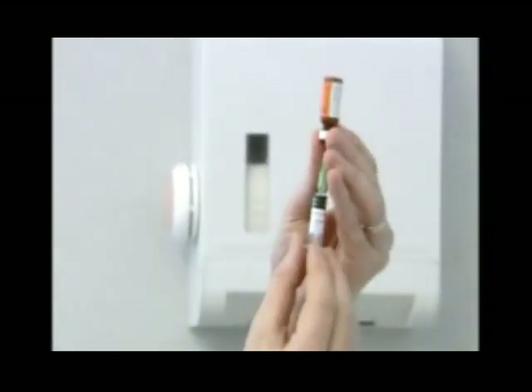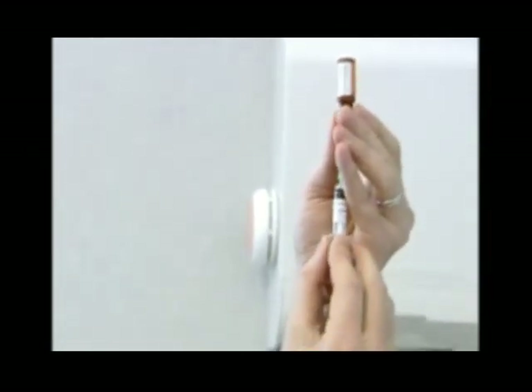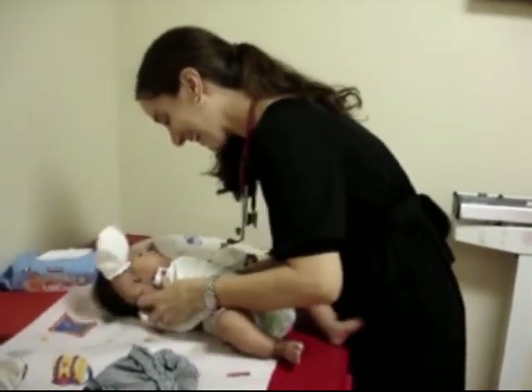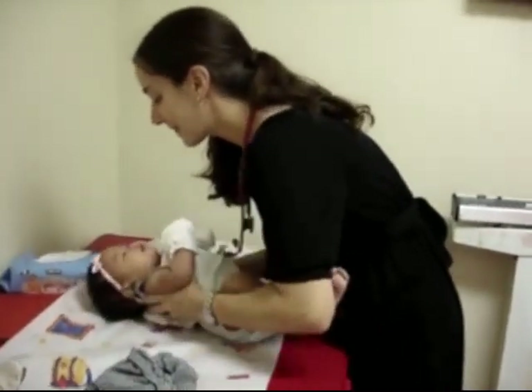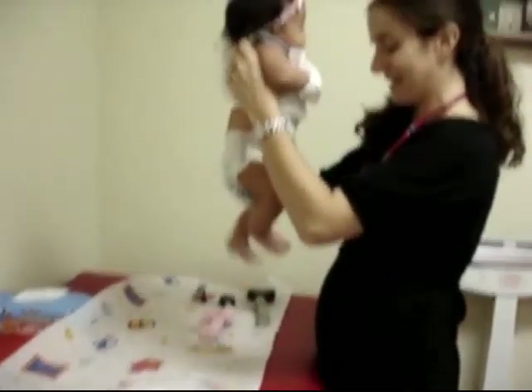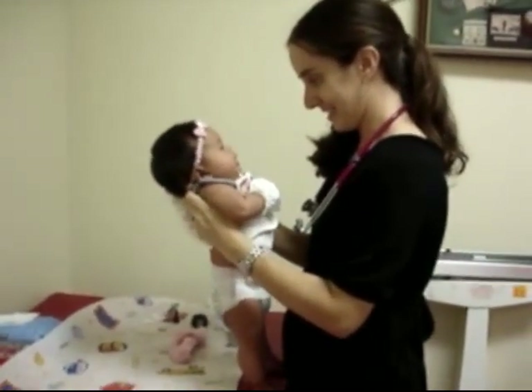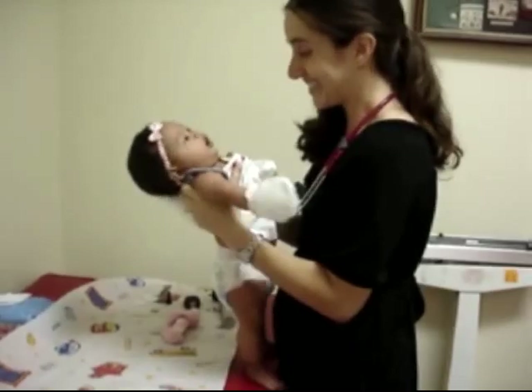Vaccination is one of medical science's greatest achievements, but despite our familiarity with it, many aspects of vaccination and the immune system remain poorly understood. One of these is the principle of herd immunity. This presentation will introduce some of the basic facts about herd immunity and explain why it is so important.